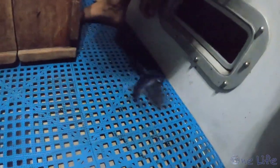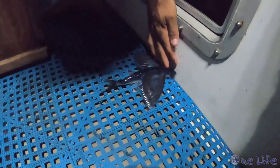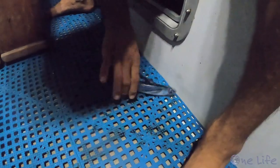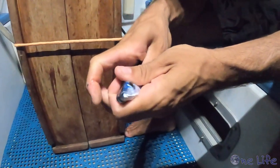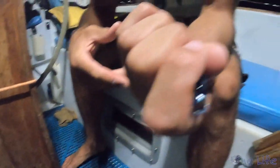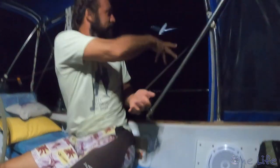We looked at the flying fish — I've never actually seen one of these before. Very blue and slimy. Pretty cool and pretty. We tossed him back overboard.